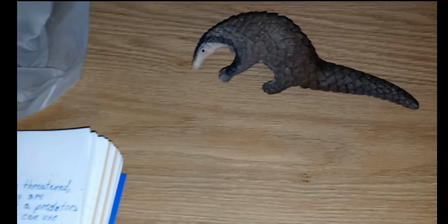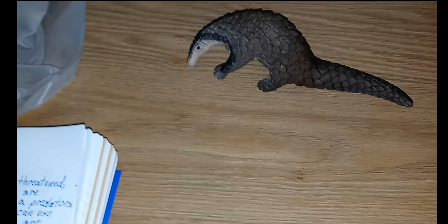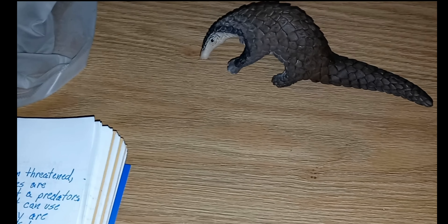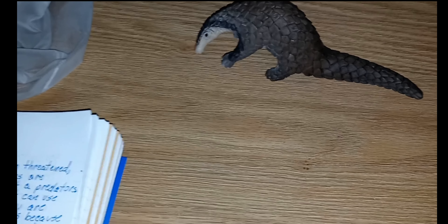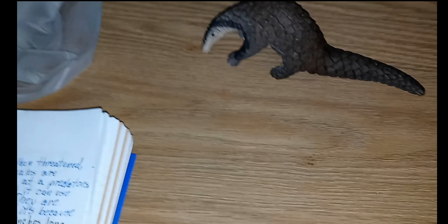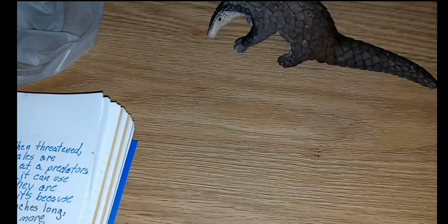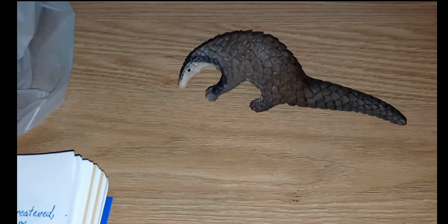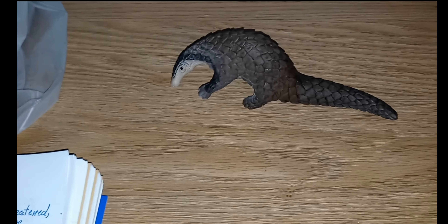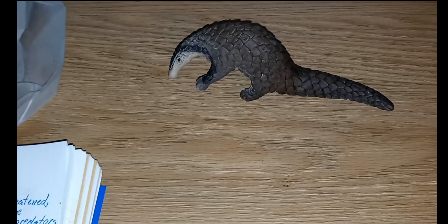These animals don't have teeth. Inside their stomach are spines made out of keratin — the same stuff your fingernails are made of — and they use those spines to break up the ants. They will also take in rocks, which sit inside the stomach and help to grind up the ants. These guys consume about 20,000 ants a day, and the males are heavier than the females.